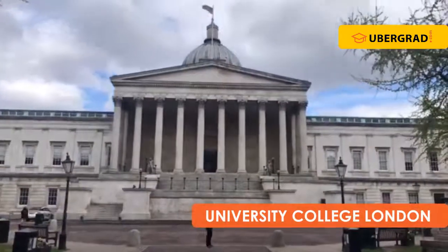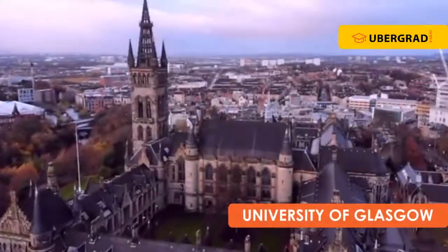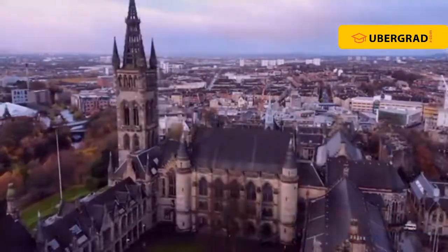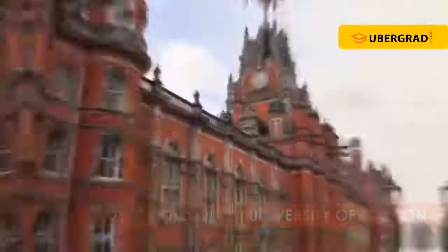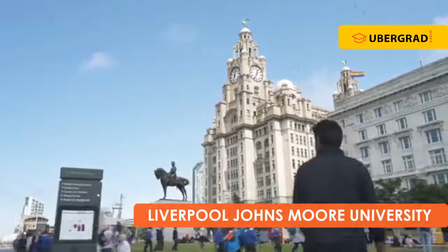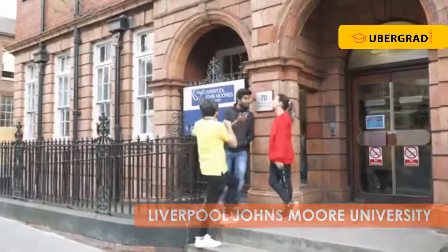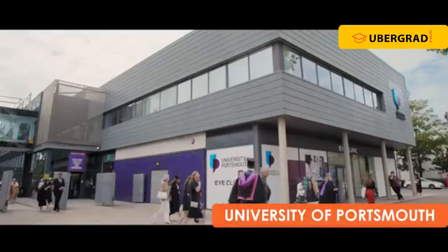University College London, University of Glasgow, Royal Holloway University of London, Liverpool John Moores University, and University of Portsmouth.